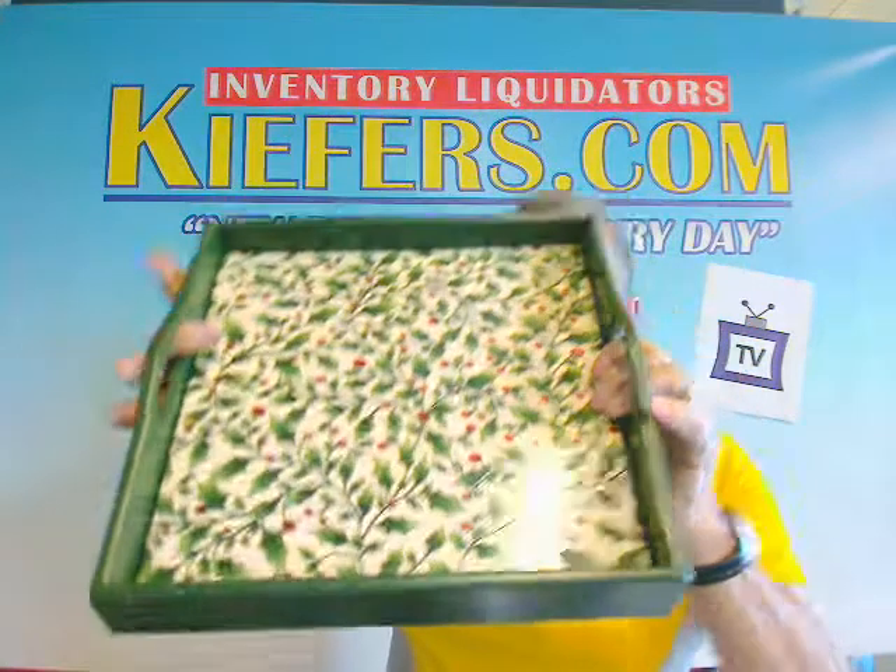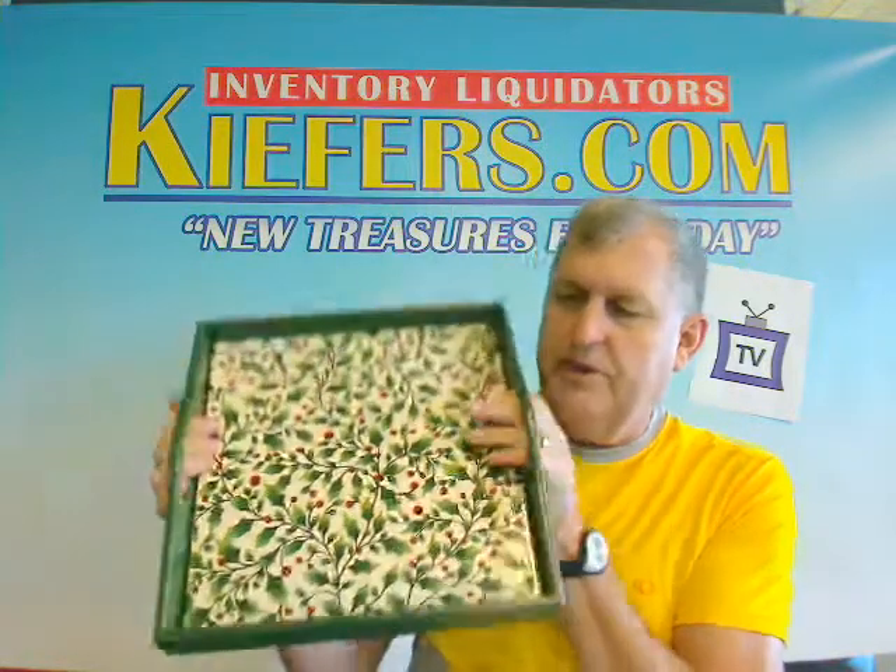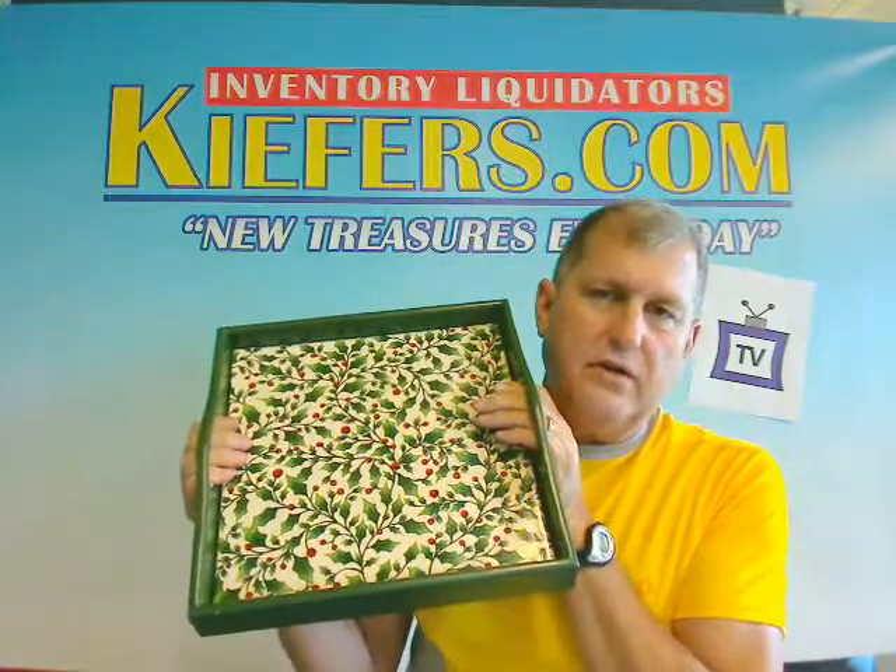It's a very nice 13-inch square. It's called the English holly tray, and it's only $12.50. Originally it was $25 — it's half price — and it's $12.50 freight paid anywhere in the continental United States.